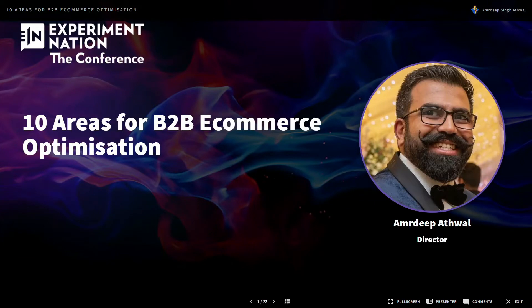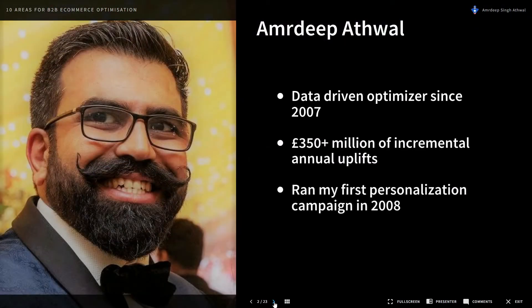Hello there and welcome to 10 areas for B2B e-commerce optimization. My name is Amadeep Atwell. I've been a data-driven optimizer since 2007. I've delivered just over £350 million worth of incremental annual uplifts and wrote my first personalization campaign back in 2008, in the direct marketing world.